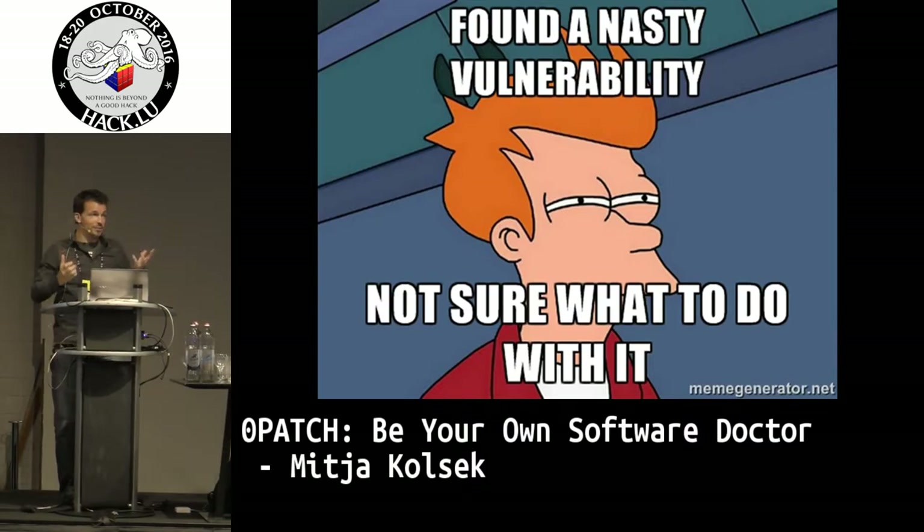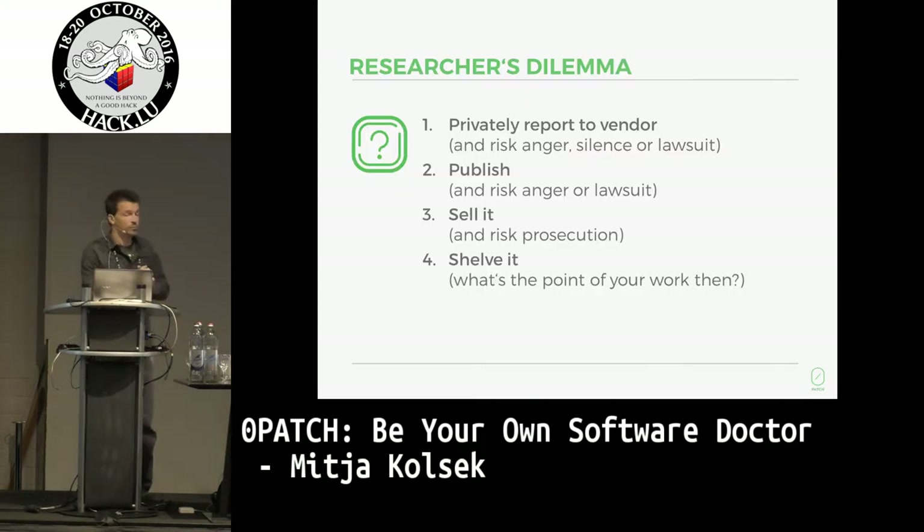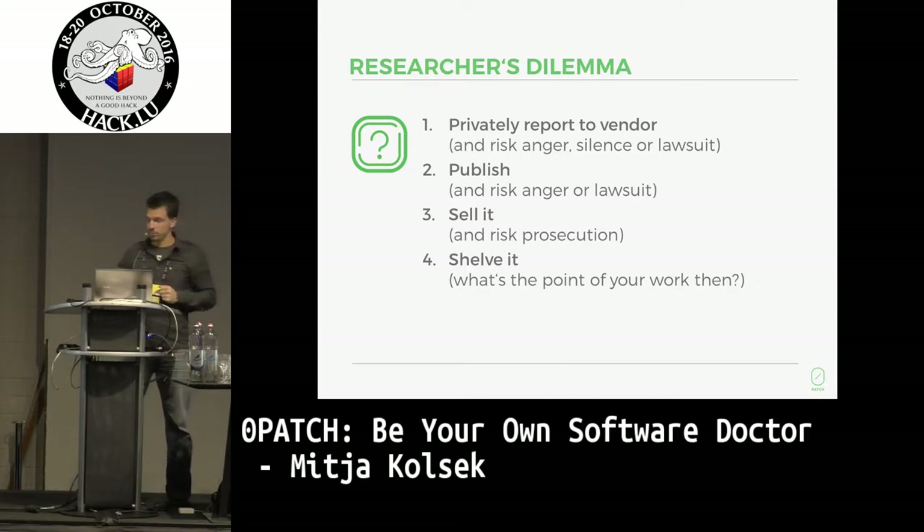It's so easy. As a researcher, maybe you're lucky that the vendor of the vulnerable software has a bug bounty program, but if they don't, you're faced with a very painful dilemma. You want to report this to the vendor, and we know that all hell can break loose if you do that. You can go full disclosure and hope for the best, or you can sell it and hopefully not read the news to find out what the vulnerability was being used for. Or you can just forget about it. None of these options are really very good for you.